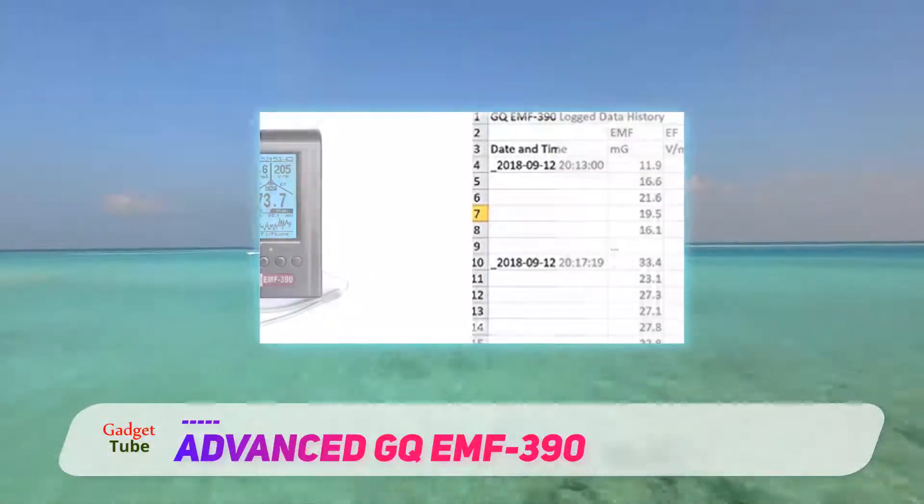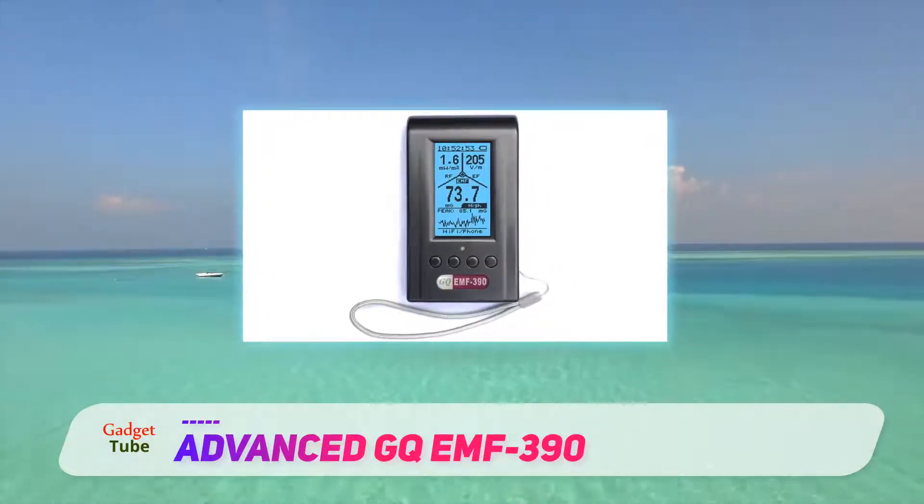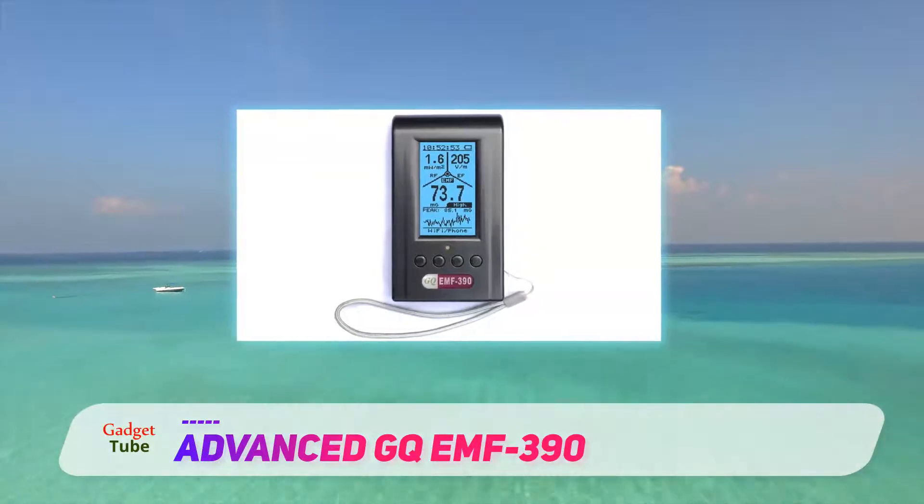Although slightly better than other products of this type, the GQ EMF 390 comes with all the bells and whistles you'd expect from a premium product.